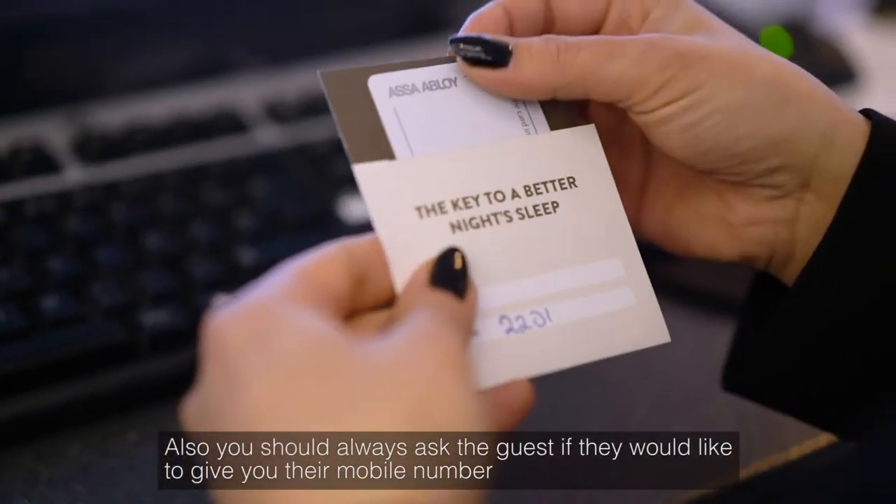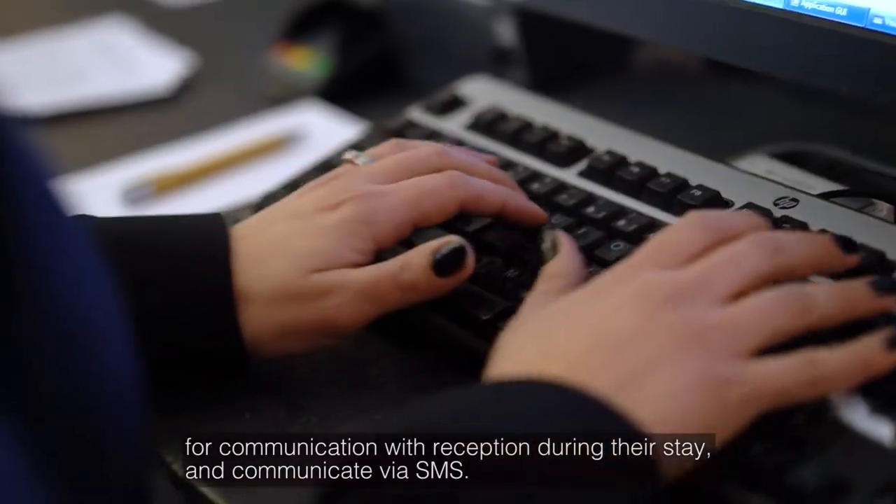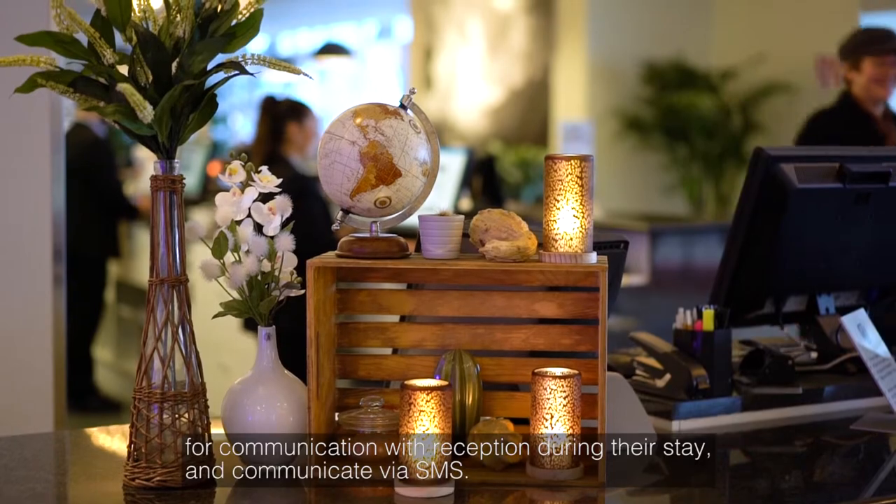Also, you should always ask the guest if they would like to give their mobile number for communication with reception during their stay and to communicate via SMS.